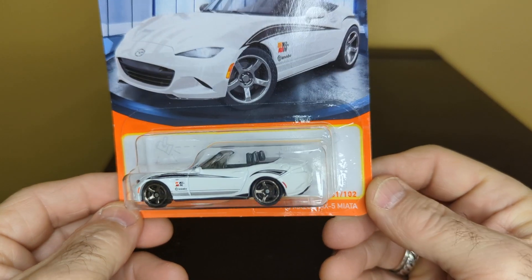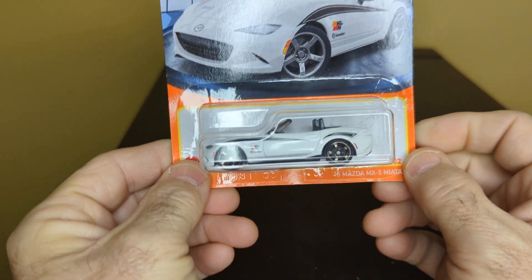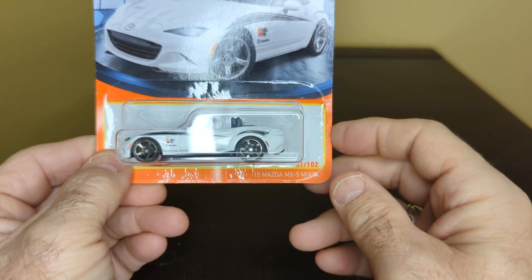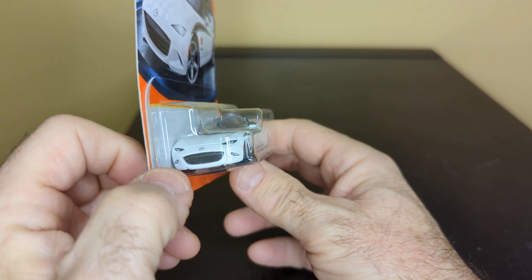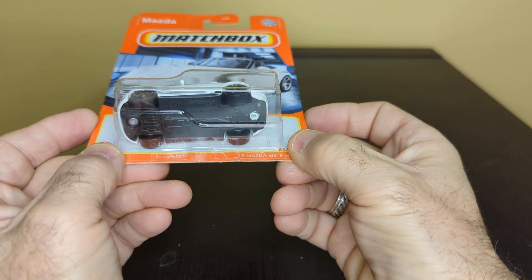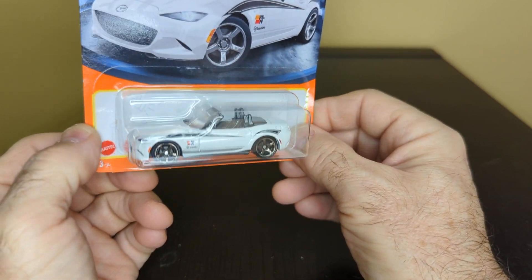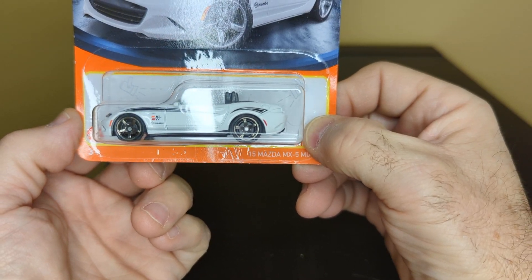And here is a 2015 Mazda MX-5 Miata. That's a nice white color with stripes and a nice black interior. Nice detailing in the front, none in the back — kind of disappointing. Other than that, this is a nice little car, not bad.